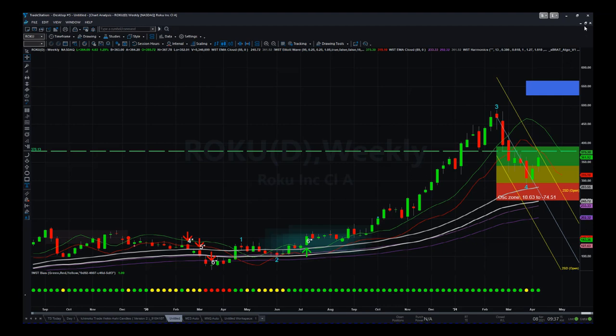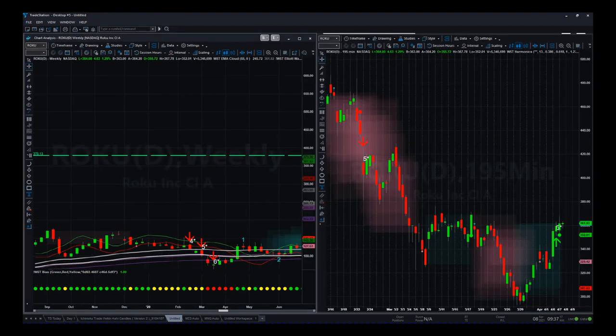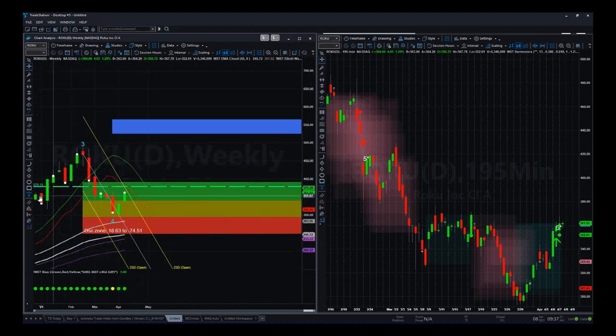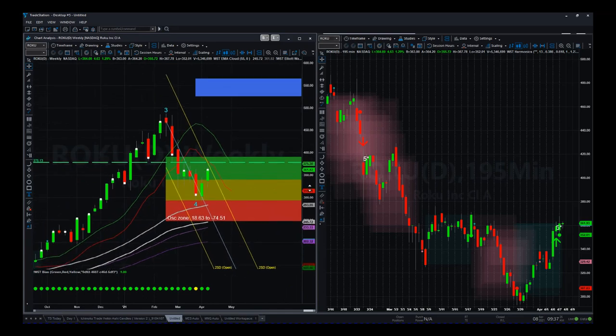I'm going to zoom into this on the Elliott Wave. We've got two charts — an intraday and the weekly chart. I'm going to zoom in a little bit more because I'm really just interested in this wave four.